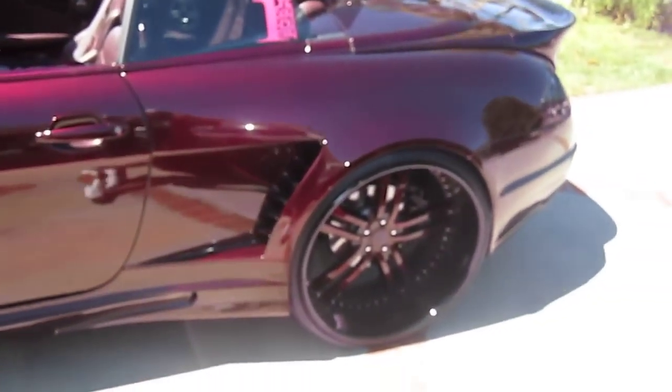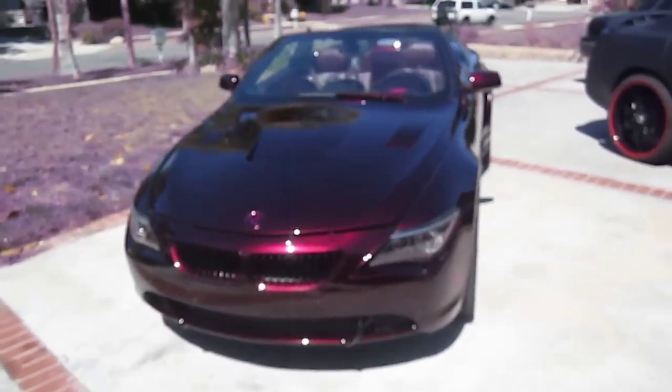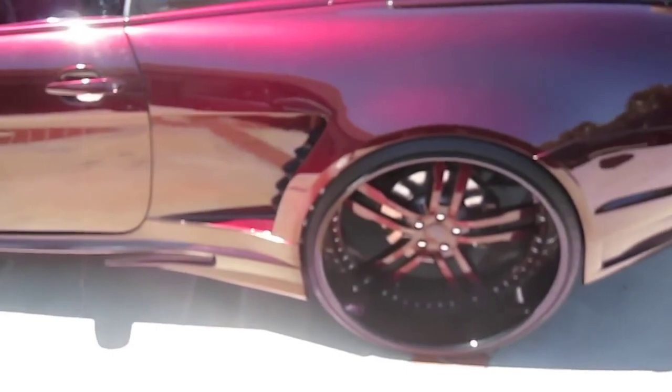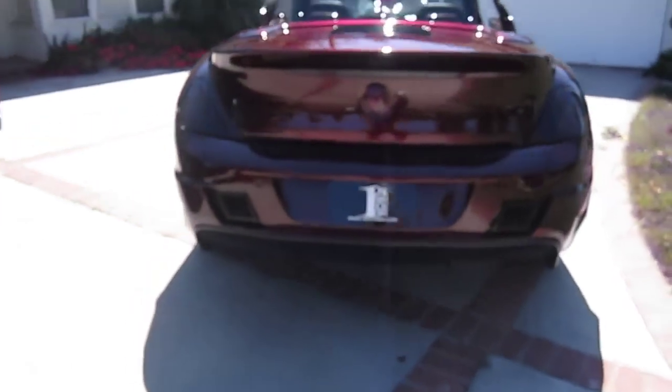We got the 6 Series BMW here. We got 26s in the back, wide body kit, custom done, custom paint — this paint is so wet, it's got like five coats of clear. Got 24s on the front. Got an extended tail, 13 inch rims, 315 tires, exhaust coming off the bumpers.